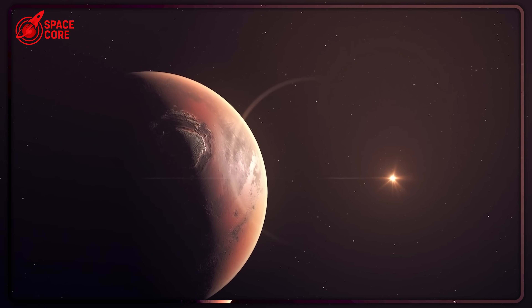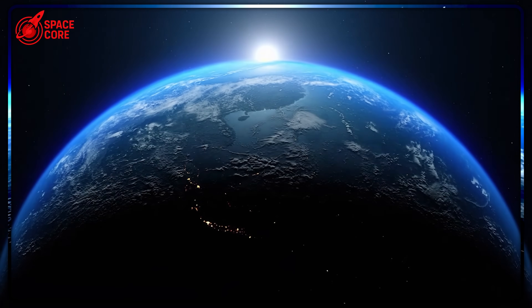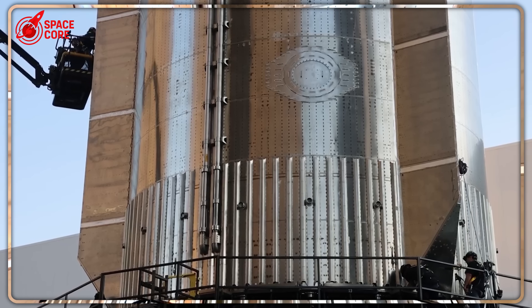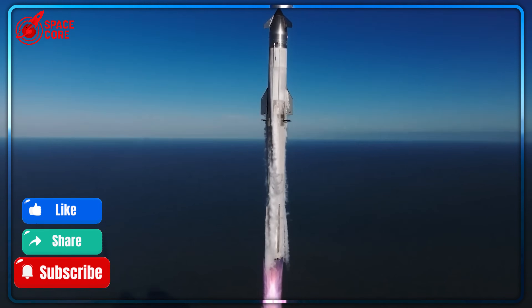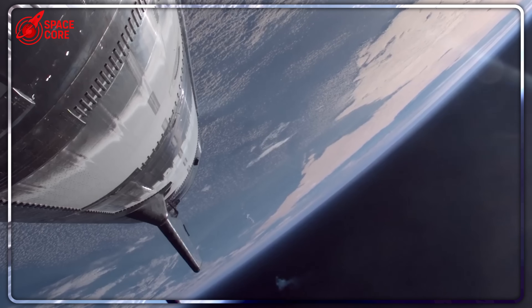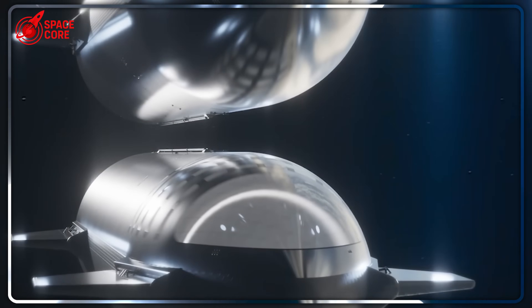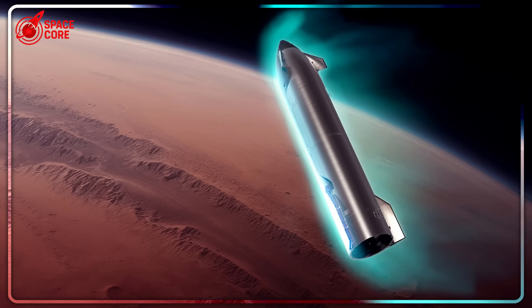Here's the engineering nightmare this creates. On Mars, dust storms can last for months, blocking sunlight and coating panels. Temperatures plummet to minus 80 degrees Celsius, making maintenance a life-or-death operation. Every component failure could strand your crew indefinitely, with the nearest replacement parts requiring a 26-month wait for the next launch window.